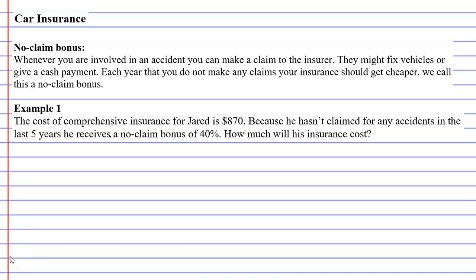In this video we're going to do example one, but first we need to talk about what a no-claim bonus is. Whenever you are involved in an accident, you can make a claim to the insurer. When you make a claim, they will come out and they might fix vehicles that were involved, or they might give some sort of a cash payment if it's not worth fixing them.